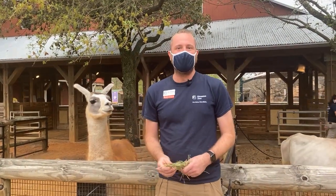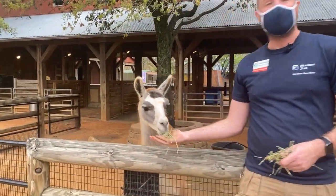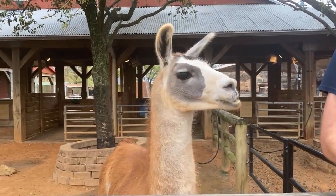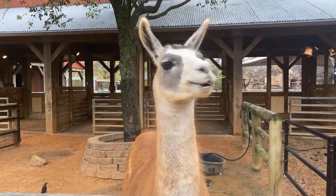Hey guys, I'm Nick. Welcome to the Houston Zoo on Facebook Live. I am over in our children's zoo right now. We are so excited — Fiesta is more excited about some of the alfalfa I've got, but I'm excited because this time next week you guys will be able to come back. We're opening up the children's zoo. You can see some of your favorites like Miss Fiesta here.